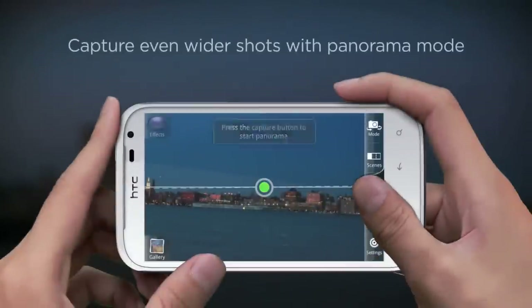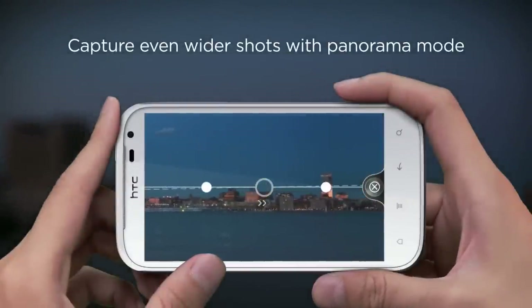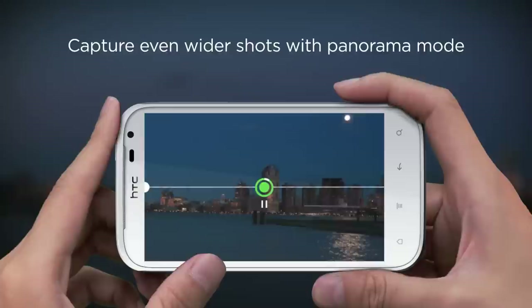And if you want to go really wide, the panorama mode allows you to capture broad vistas and stitch together three shots into a single image. Capturing those spectacular mountains is even easier now.